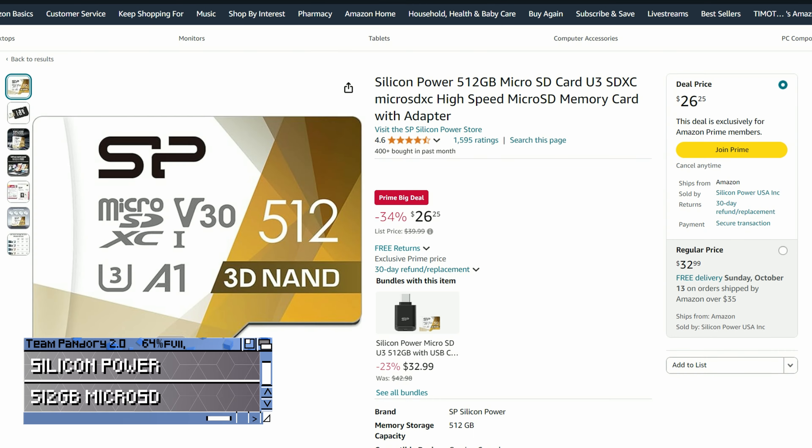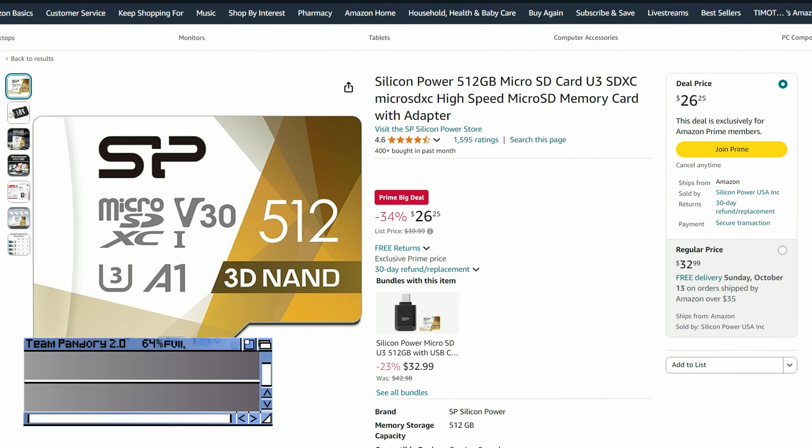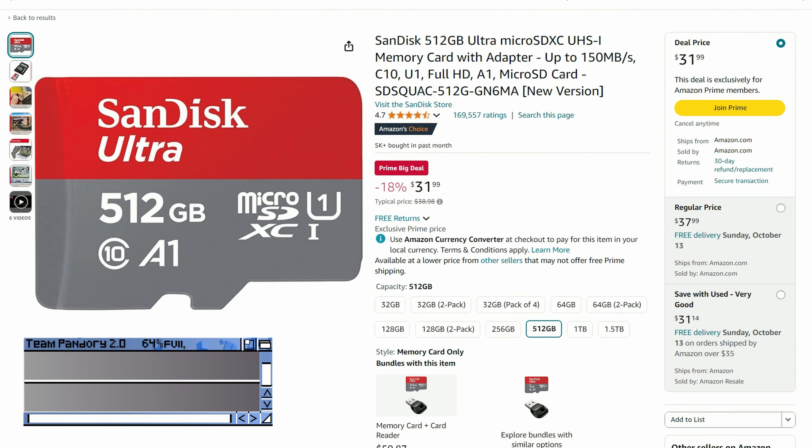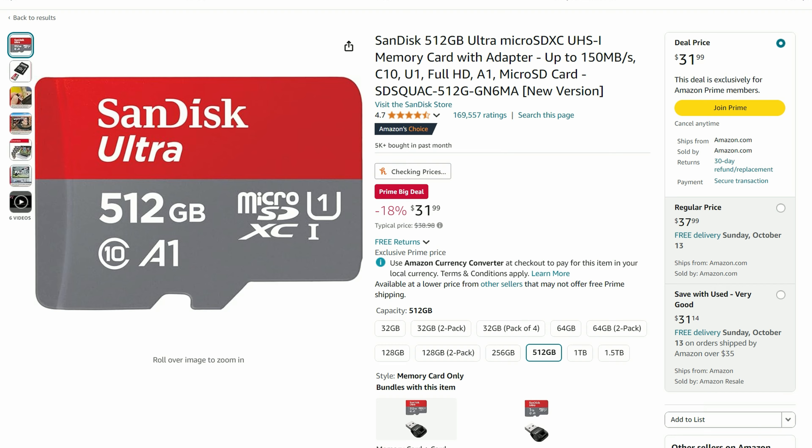We'll first start off with the smaller knickknacks. Silicon Power have some 512GB microSDs, and they'll suit an emulation handheld perfectly. But if you're burning images and want to make sure that they fit, you can't go wrong with the SanDisk — and they're currently 18% off.